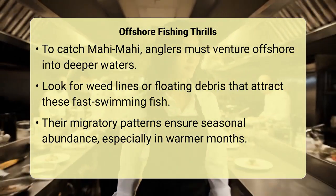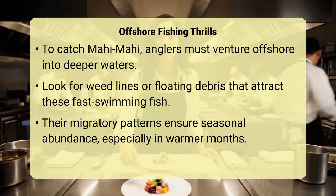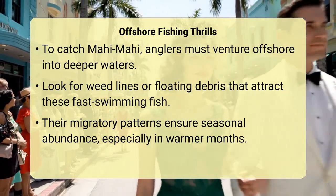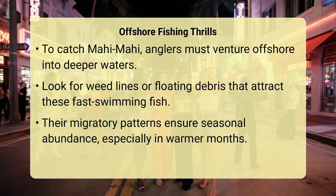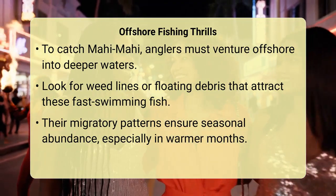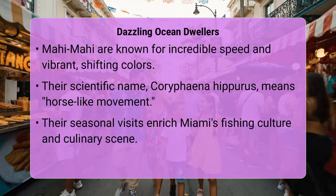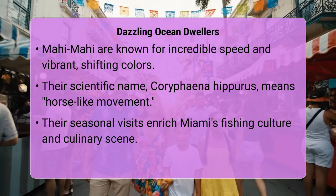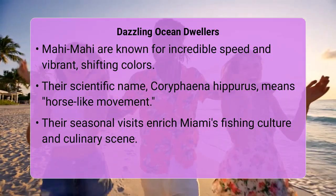What makes mahi-mahi truly special is their incredible speed and dazzling colors. These fish can swim at speeds up to 50 miles per hour, making them powerful fighters on the line. Their bodies flash with brilliant blues, greens, and yellows when fresh out of the water — a spectacle that quickly fades after capture. This rapid color change is a unique characteristic, and their scientific name, Coryphaena hippurus, reflects their swift, horse-like movement through the ocean. They are also known for their aggressive feeding habits, often striking lures and bait with incredible force.